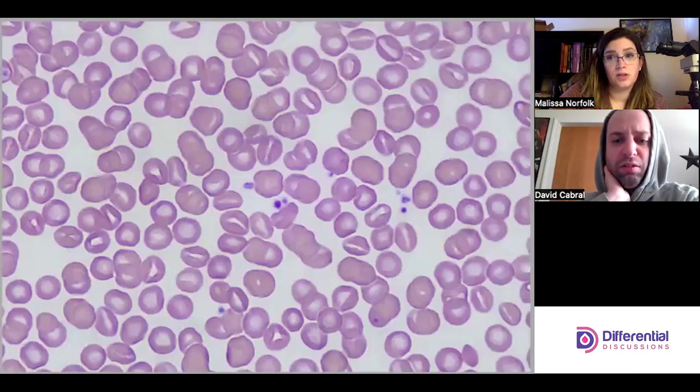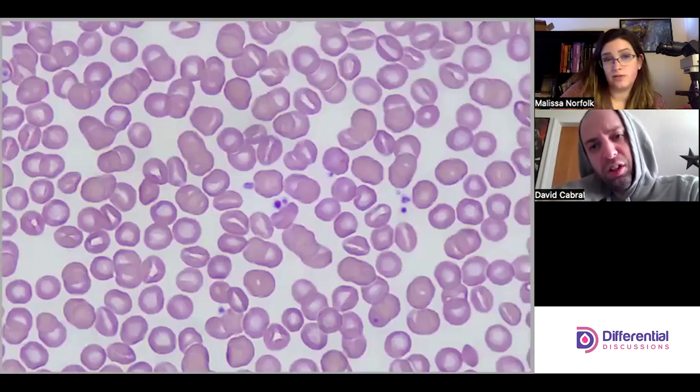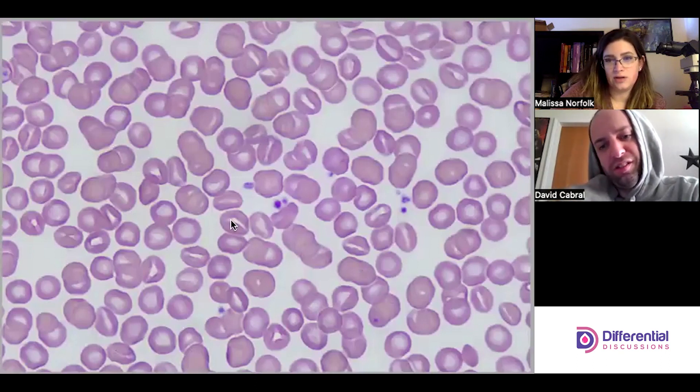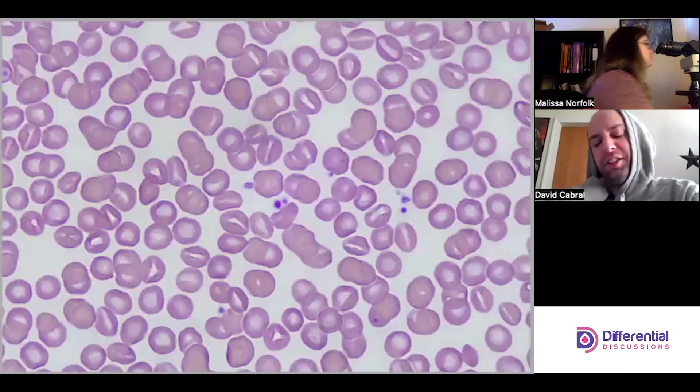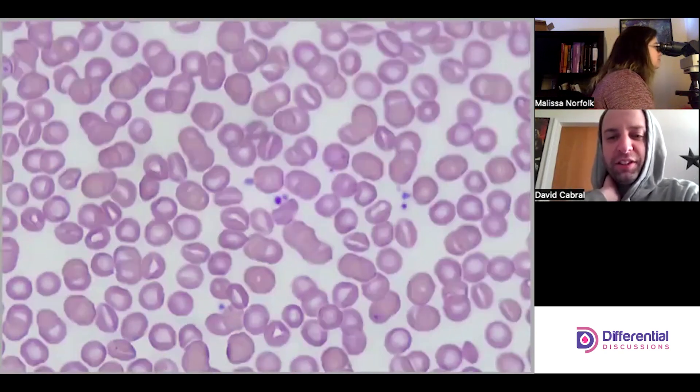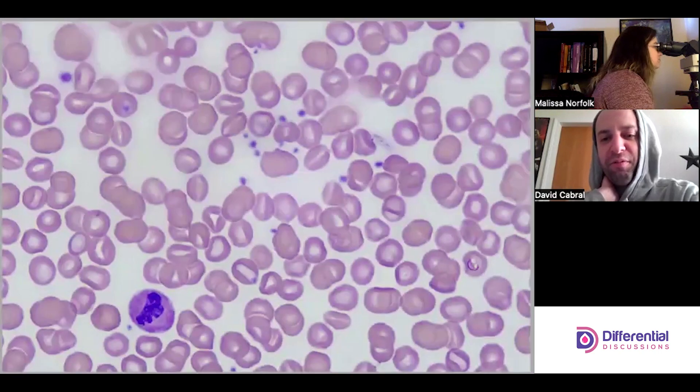Let's just look around and see the different forms, because they don't all look the same. We have some really nice coin slots here, but some of them are a little bit different. I'd actually be interested to see what happens at the extreme feathered edge.